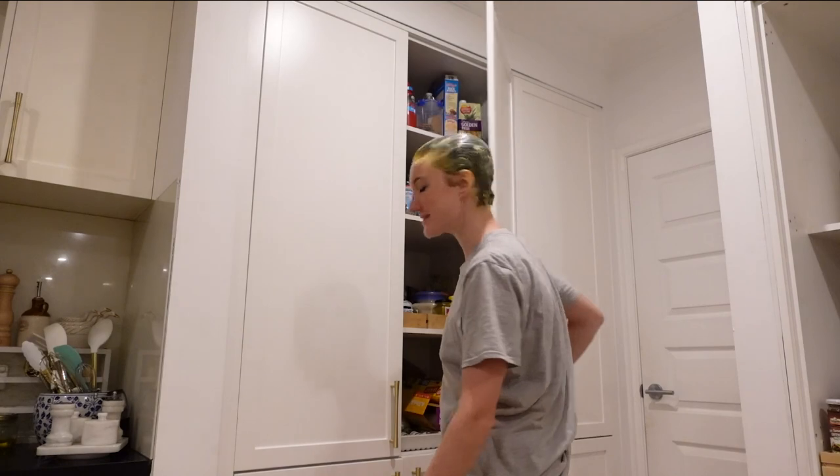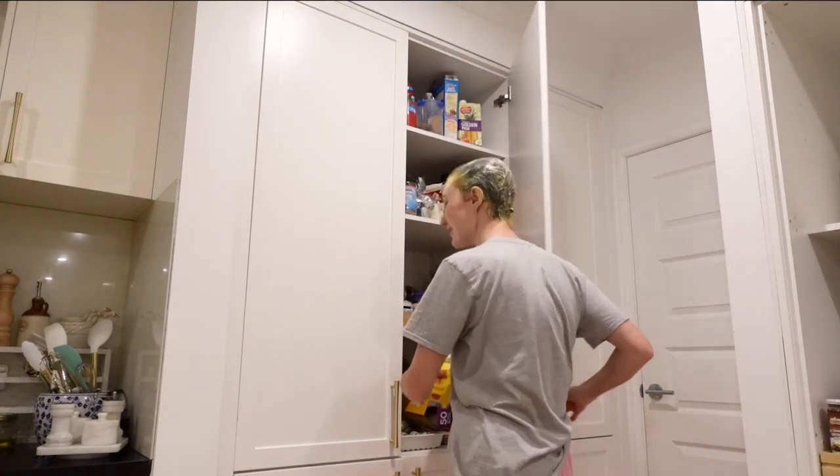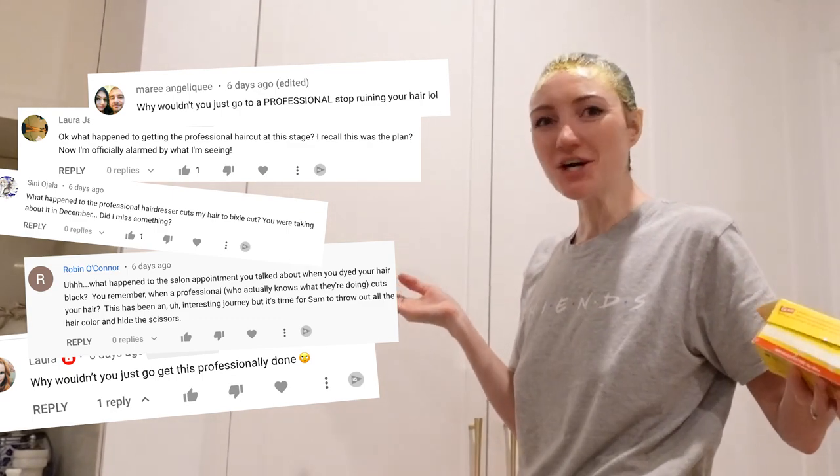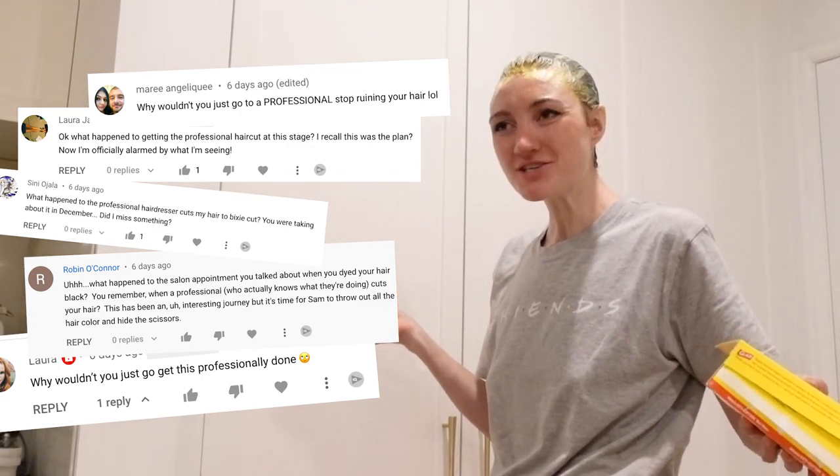My father will hear about this, Potter. I've noticed a lot of comments on my latest video saying, 'I don't understand why doesn't she just go to a hair salon and see a professional?' I don't know about you, but there's something about 20,000 COVID cases a day that doesn't quite go hand in hand with sitting in a hair salon for four hours.